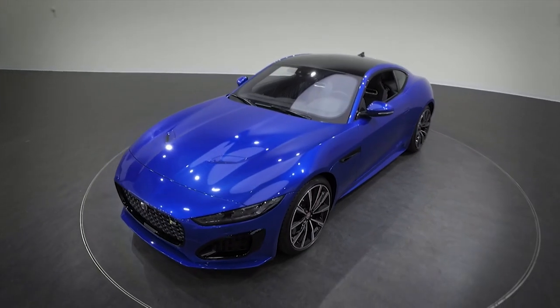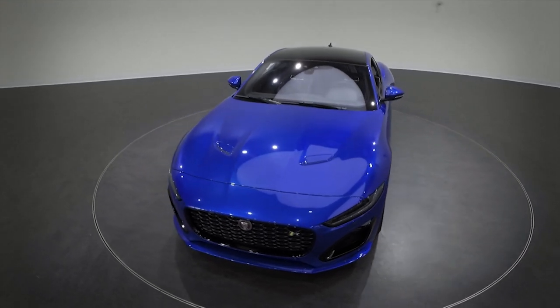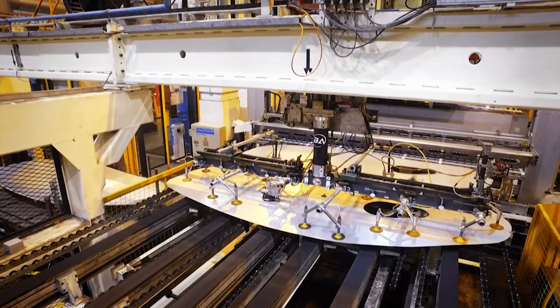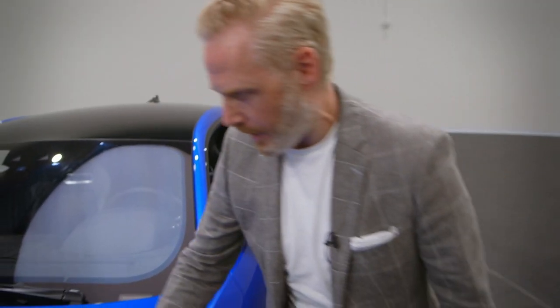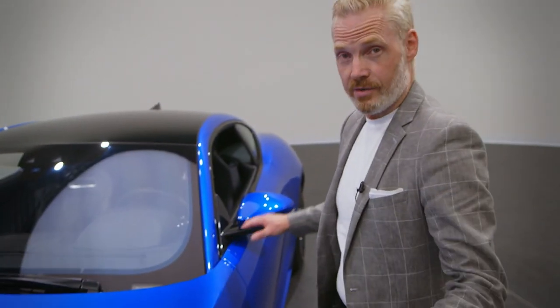While aluminium may have ideal properties for use in a sports car, it presents challenges too. Aluminium always wants to return to being a flat sheet again. So we have to have very high quality stampings to create a car like the F-Type, to retain its form, to have this beautiful subtle sculpture, because the cars are very sculptural.